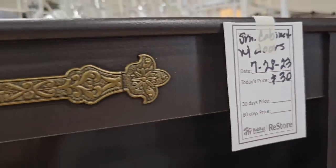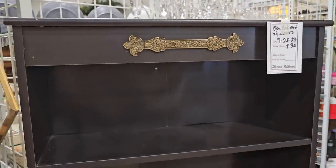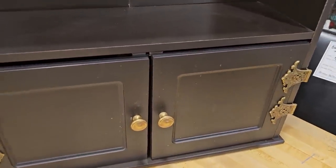Here's a small accent cabinet with doors for thirty dollars. I think they'd be perfect in the bathroom.